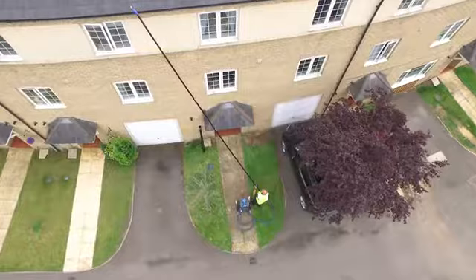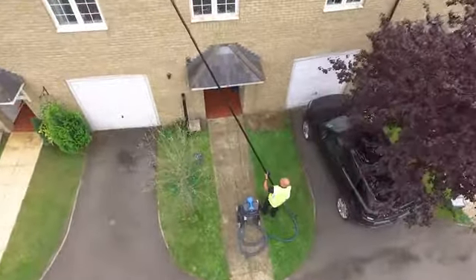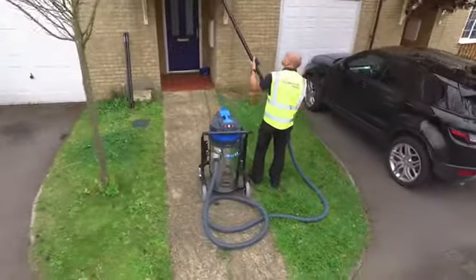With one operative, SkyVac supports a 40-foot reach from ground level. This lightweight system removes the health and safety risks associated with working at height, including major injuries and fatalities.